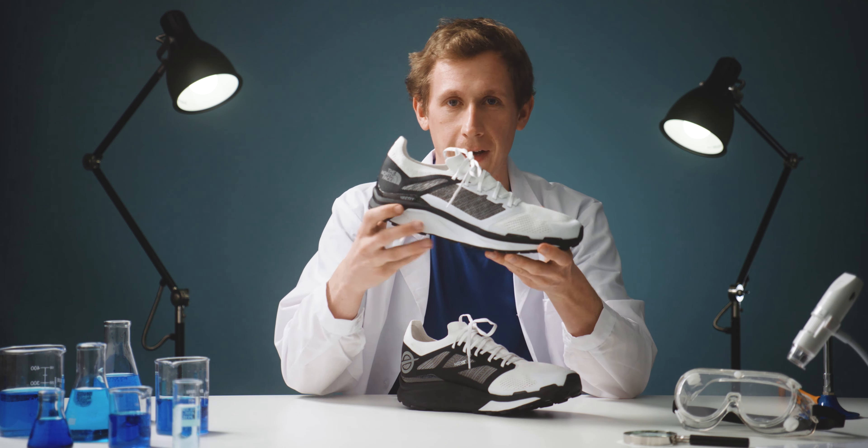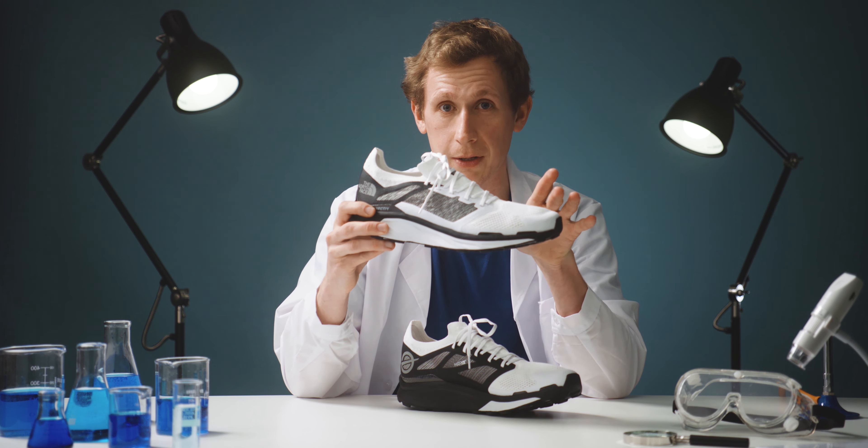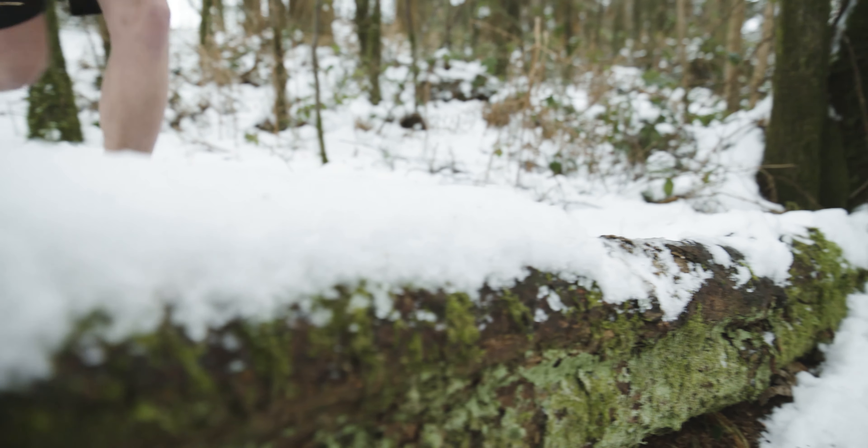Then there's the 3D Vectiv plate — basically a layer of lightweight carbon that sits above the cushioning in the midsole to provide stability over uneven trails. It also adds to that propulsion as well.